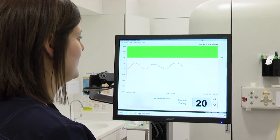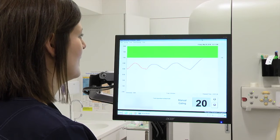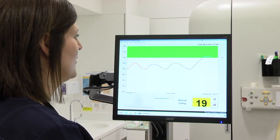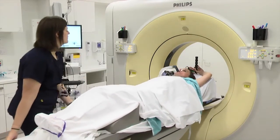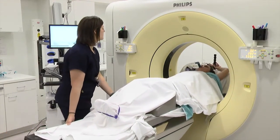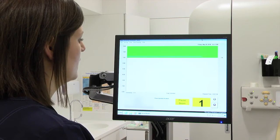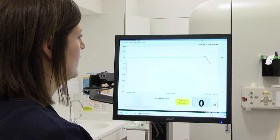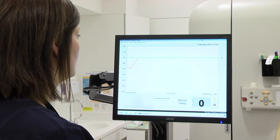Once your breathing reaches the threshold established on the computer, the ABC device will then be activated and will automatically hold your breath and keep you from exhaling. The CT scans will be taken while the ABC is holding your breath. Once the preset breath holding time is reached, the ABC device will be deactivated so you may breathe normally. Your therapist will also instruct you to do so.